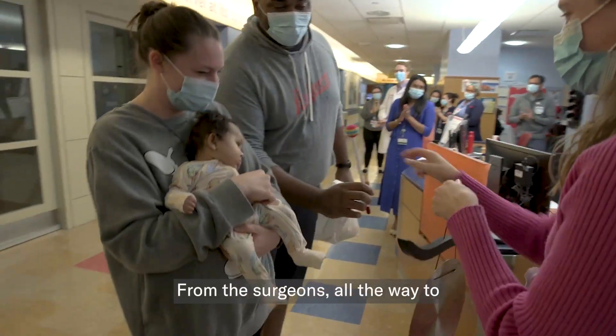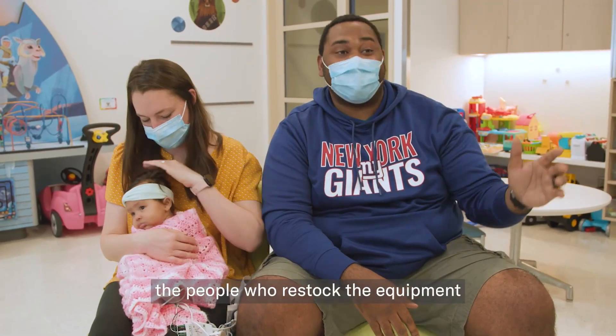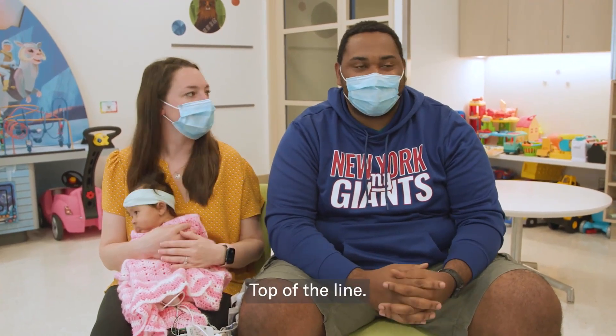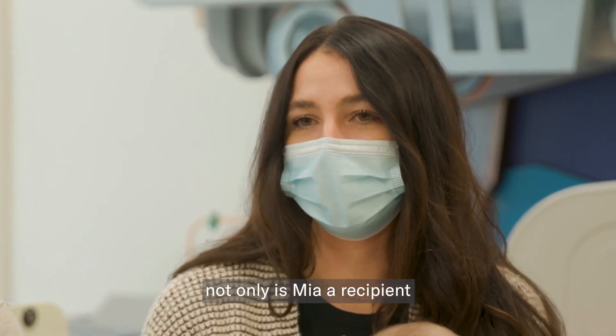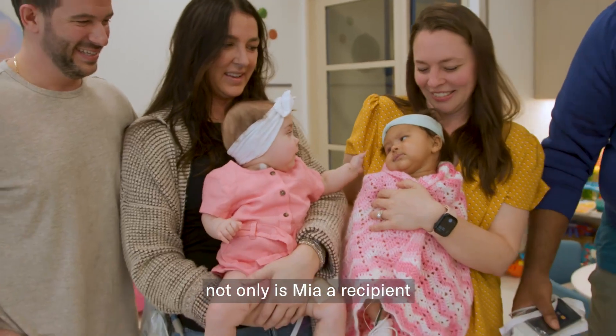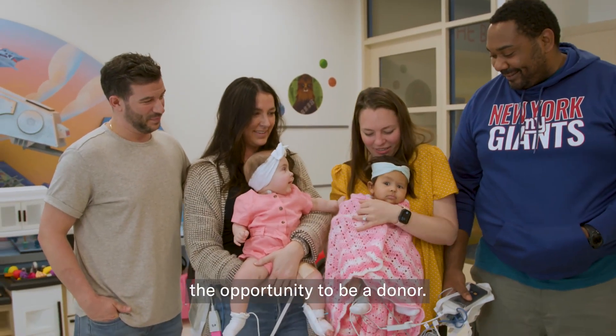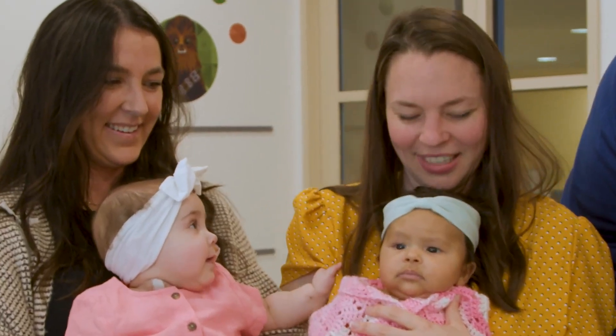From the surgeons to the people who restock the equipment that the nurses need — fantastic, top of the line. We're just so grateful that not only is Mia a recipient of a beautiful gift, but she also had the opportunity to be a donor.